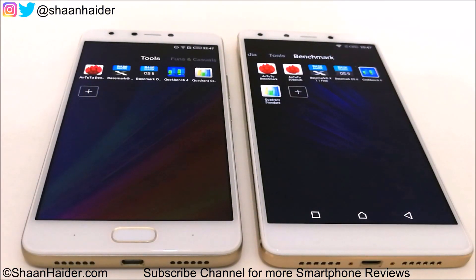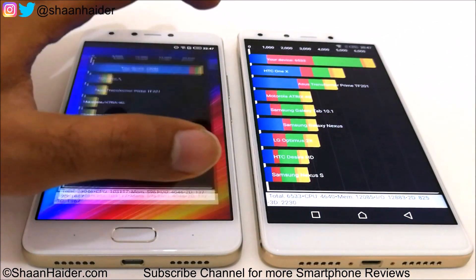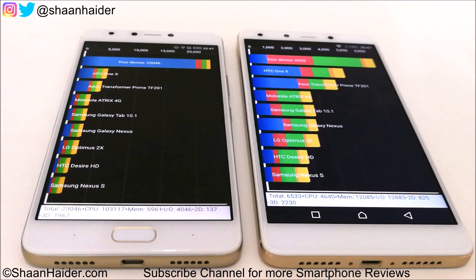Now the last test — Quadrant Standard. Infinix Note 4 scored 23,046 and Infinix Zero 4 Plus scored only 6,533. So in this test, the winner is Infinix Note 4. I'm not sure why Zero 4 Plus scored so low — I ran the test multiple times and each time it scored around 6,200 to 6,500. So even though Zero 4 Plus has better hardware and GPU, Note 4 performs better in Quadrant Standard. In all other benchmarking tests, Zero 4 Plus performed better.